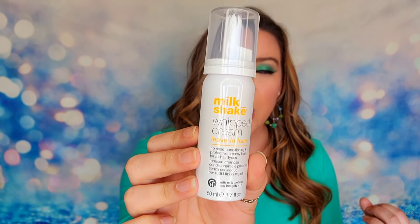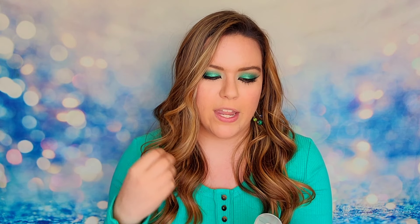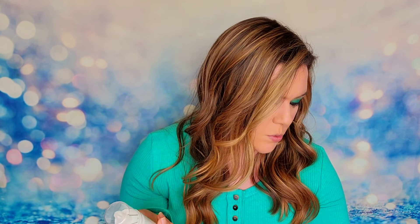The next item is from Milkshake — this is their whipped cream leave-in foam. For a second I really thought this was whipped cream for a milkshake, but this is actually a hair care product. This is a no-rinse conditioning and protective foam for all hair types, at 50ml. You shake it really well and then put it on damp hair, starting at the roots and working down. This is going to give you intense moisture and also protect your hair. If you were to purchase it, it would retail for $10, and it won't weigh your hair down.